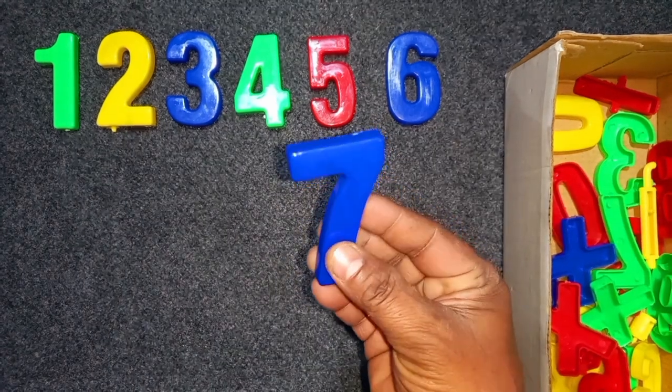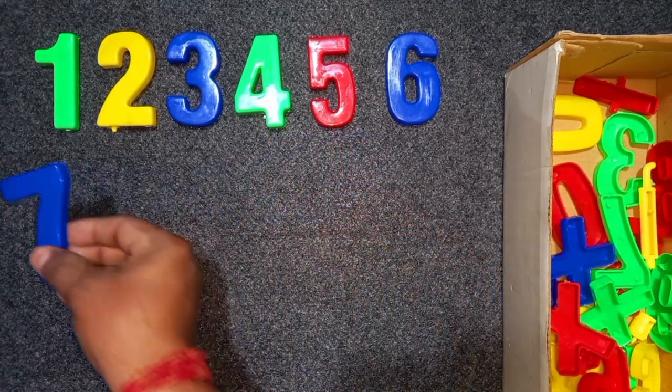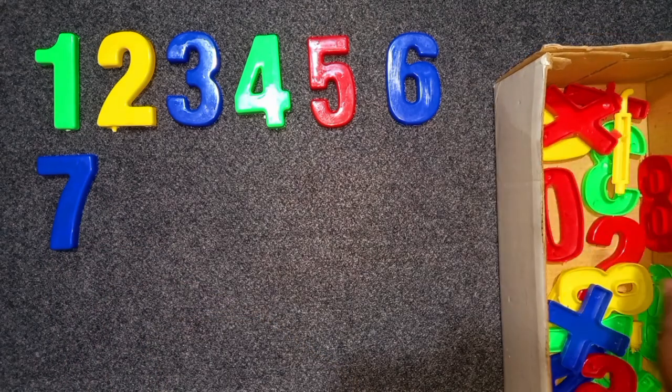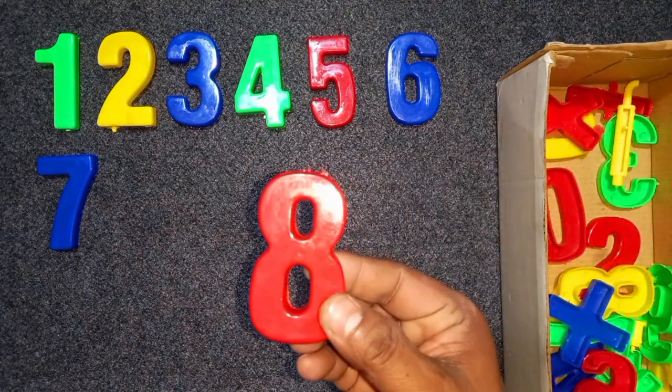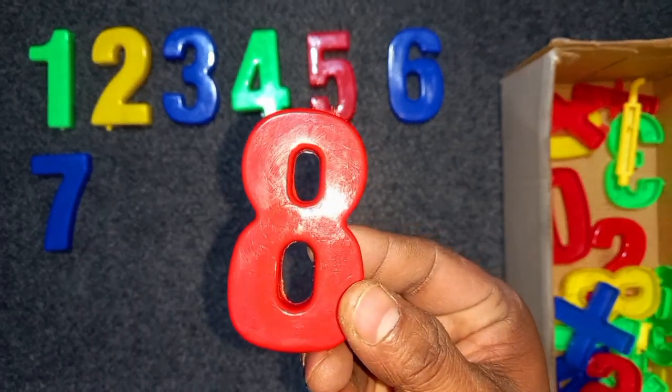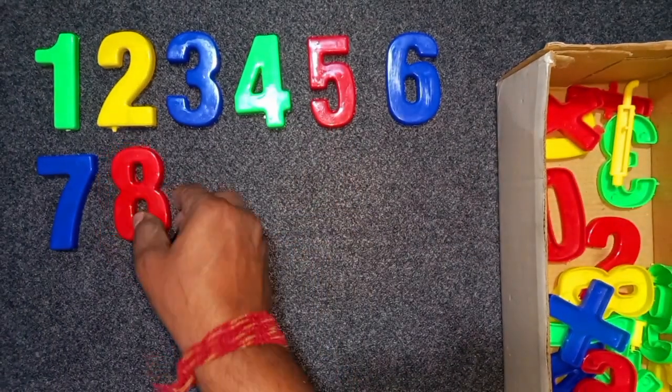Blue color, 7. Blue color, 7. Red color, 8. Red color, 8. Wow! 8.